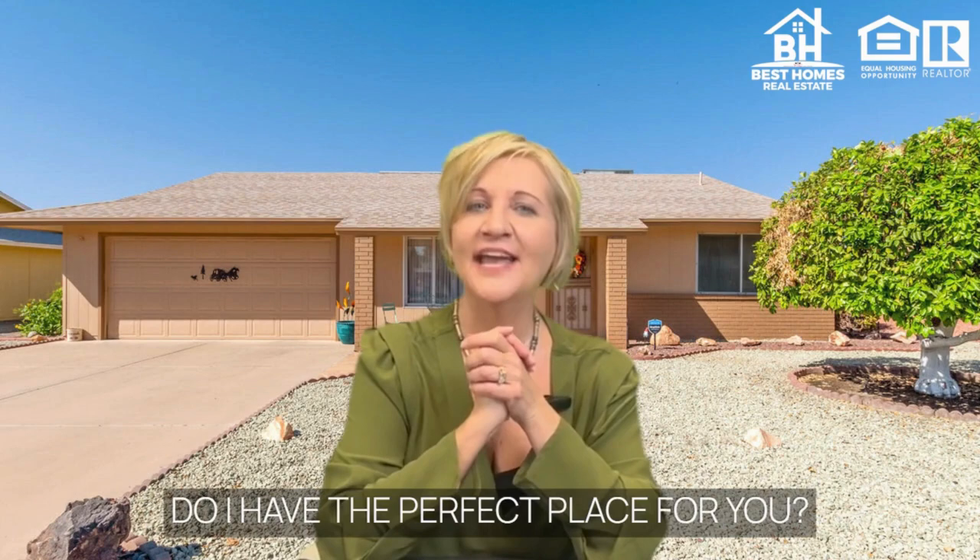Welcome to Sun City, Arizona. If you're considering your ideal retirement destination, do I have the perfect place for you. This charming two-bedroom home is 1,951 square feet.